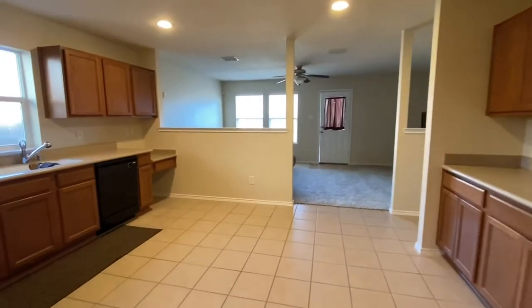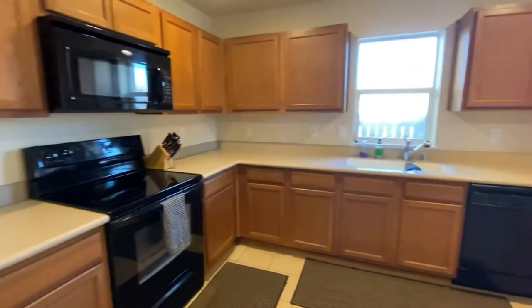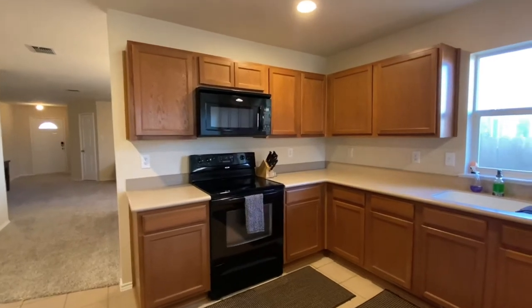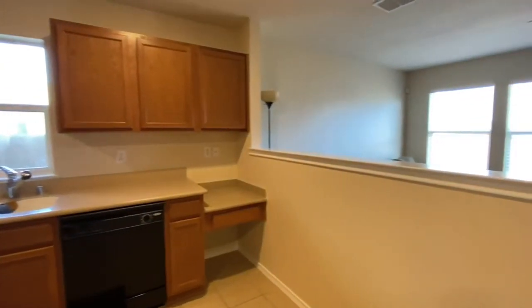As you go into the kitchen, you've got Corian counters, a lot of counter space and cabinets, a little built-in desk, black appliances, and there's a large walk-in pantry — which we're not getting into right now, but it is a good size, trust me.